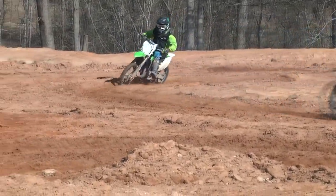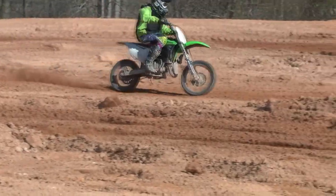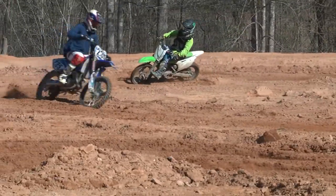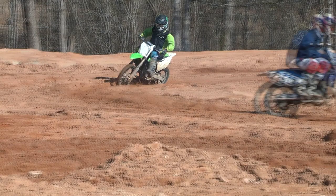Right there, something happened. Let me point it out — he had to check up with the front brake to get the bike back down in the corner. The reason is he wasn't leaned over far enough for the speed he was carrying, so he had to check up. He was going a little too fast for the lean he had in the bike, and he was going to go over the berm if he didn't slow it down.